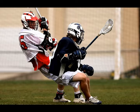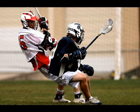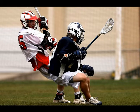Injuries to the sternoclavicular joint and its associated ligaments are not as common as injuries to the other joints in the shoulder complex. The sternoclavicular joint injury represents about 3 to 5 percent of all injuries in the shoulder complex. Sternoclavicular joint injuries can have a traumatic or a non-traumatic onset.